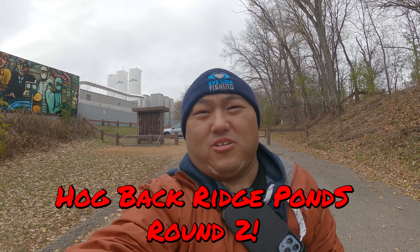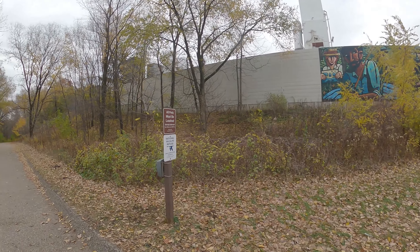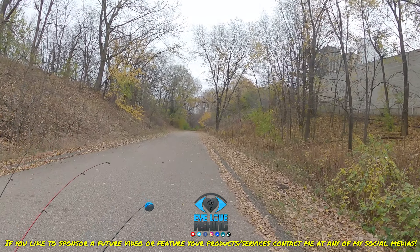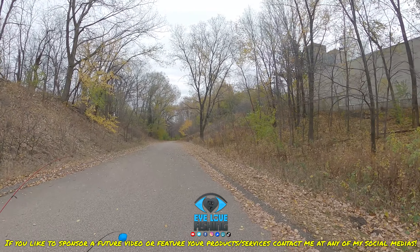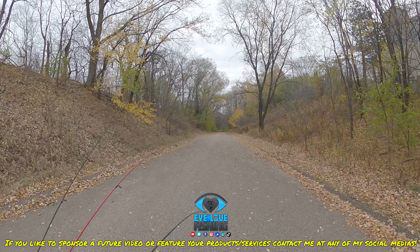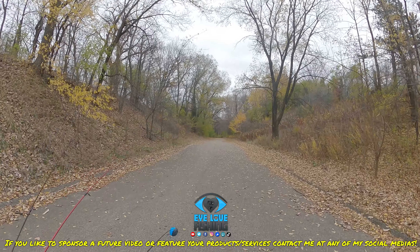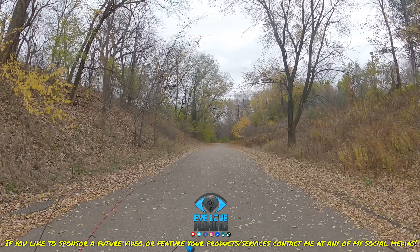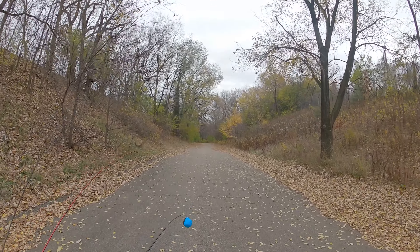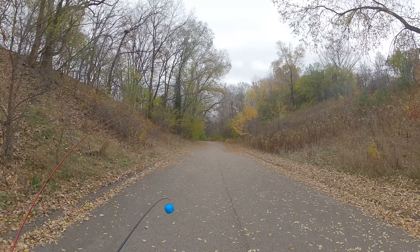Welcome back to another episode of I Love Fishing. As you guys know from our previous video, it is definitely fall - it's snowing in the metro area. Right here in the Bloomington metro area there's not much snow, but for most of the metro area there's snow scattered here and there. I decided to come out and do a quick check of this very cool place, see the fish here - making my way down to see if we can get on some panfish.